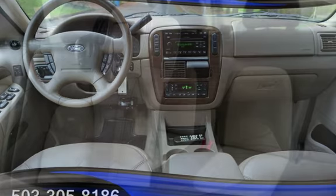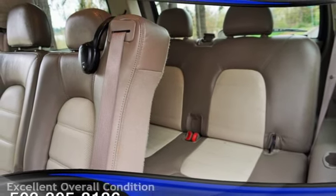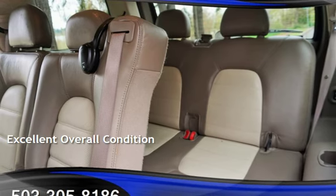This Ford has less than 159,000 miles on the odometer. This vehicle is in excellent overall condition.